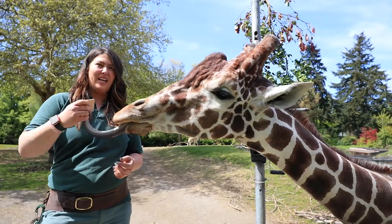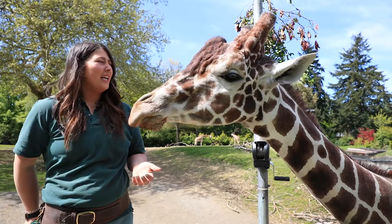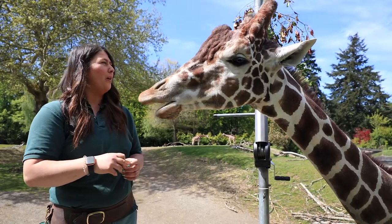Hi, my name's Lauren. I'm one of the savannah keepers here at Woodland Park Zoo, and I have Dave here with me. He is a reticulated giraffe. He is seven years old, and he came to us about four years ago.